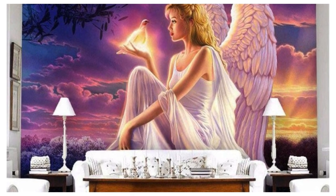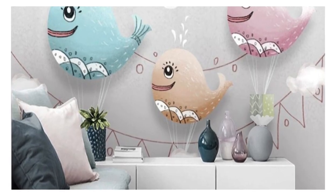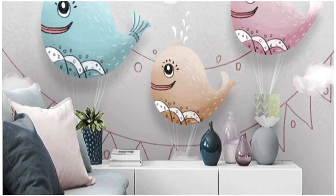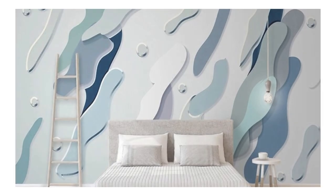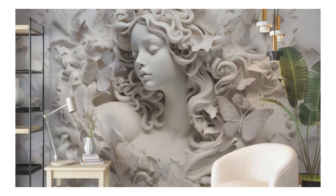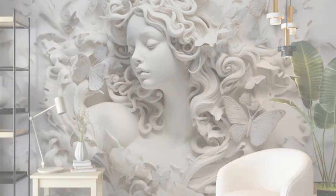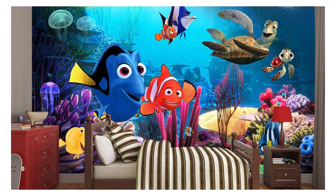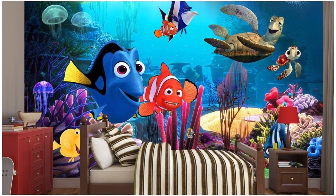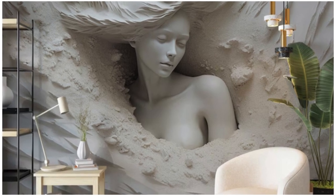Our collection spans a spectrum of themes — from nature-inspired panoramas that transport you to lush forests or serene ocean depths, to urban landscapes that bring the vibrant energy of cityscapes into your living space. The play of light and shadow on these three-dimensional surfaces enhances the overall effect, creating an ever-changing ambience that adapts to the time of day and lighting conditions. Whether you seek a subtle backdrop or a bold statement piece, our 3D wallpapers provide a versatile and sophisticated solution.